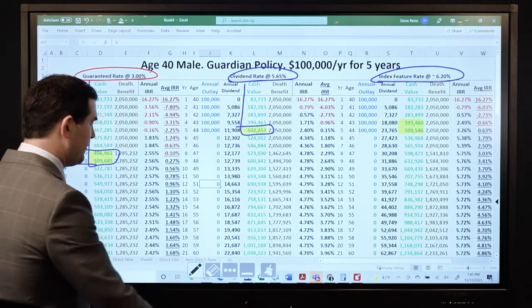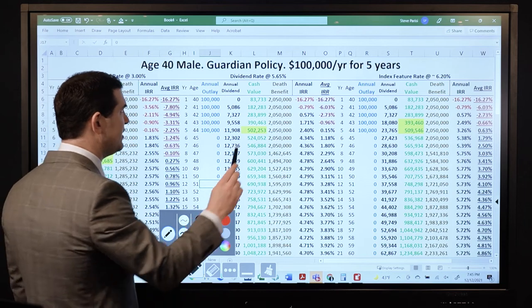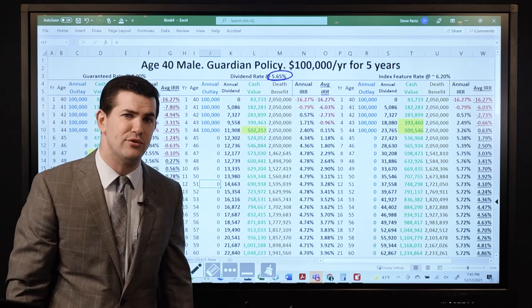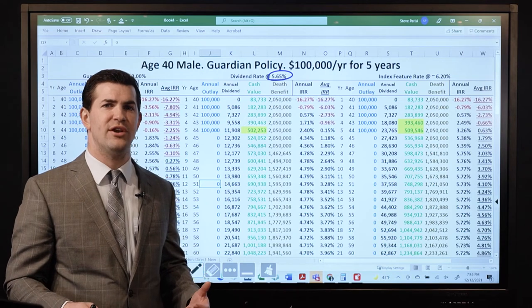One thing I want to touch on as a blanket statement for all companies: many people are attracted to dividend interest rates like 5.65% in this example. But I'm not earning 5.65% on my money at any point in time — and you can see that by looking at the annual IRR, which shows the net growth rate year over year, and the average internal rate of return over a 10, 20, or 30-year period.